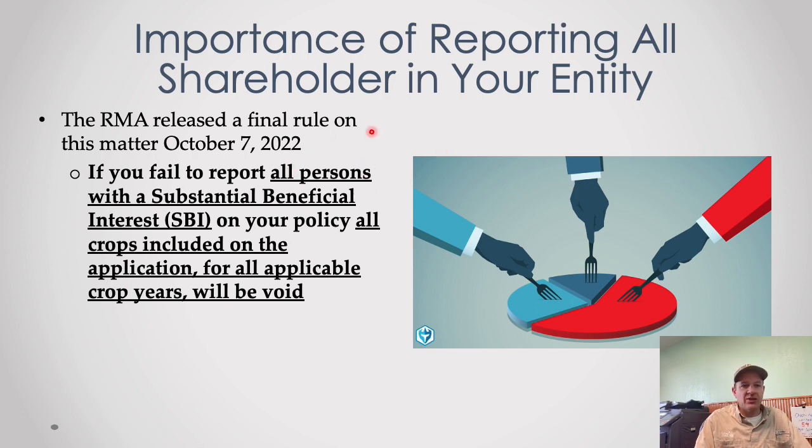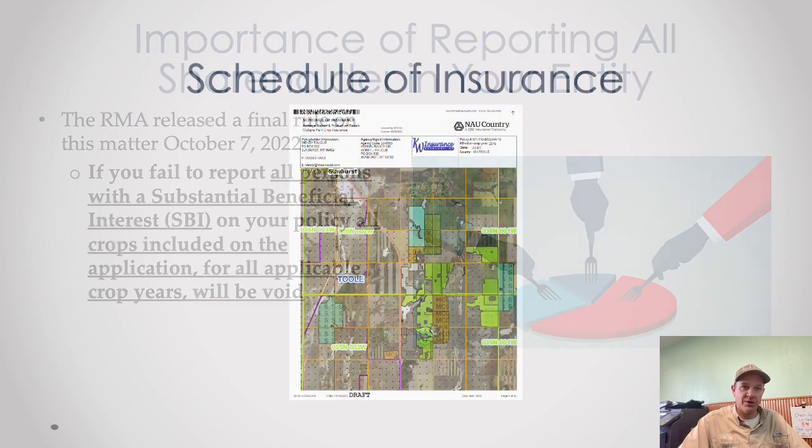The importance of reporting all shareholders in your entity: the RMA released a final rule last fall saying if you fail to report all persons with substantial beneficial interest — anyone with 10% or more interest in your farming operation, whether it's a corporation with 10% of shares, or if you're married both spouses — it will void your entire policy. So if you've added a child, switched shareholders, or gotten married, that is one of the most important things we need to know.